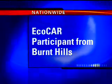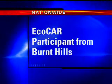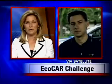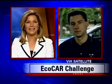A Burnt Hills native and Georgia Tech University Ph.D. candidate is hoping to lead his team to victory when it comes to building a more fuel-efficient car. It's part of the Eco Car Challenge. Seventeen college teams in the U.S. and Canada are participating in this competition. Students are now unveiling their final designs at a competition in Toronto, Canada. Ryan Nelser joins us now via satellite from Toronto to tell us more. Ryan, thanks for talking with us.